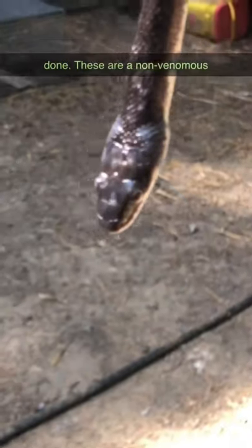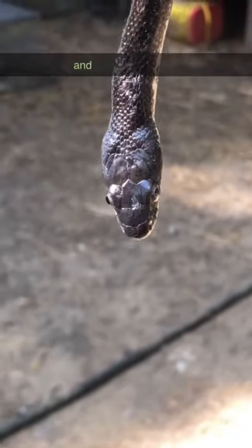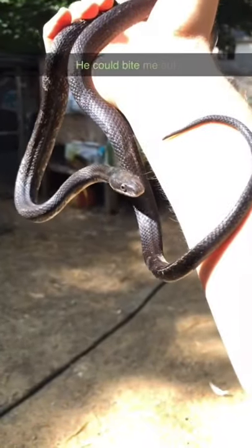These are a non-venomous species. They are not really a threat at all to people, and they're not really that aggressive either. You can see he's just kind of hanging out with me here. He could bite me, but he doesn't.